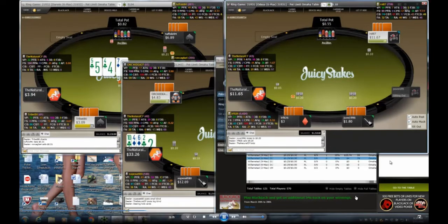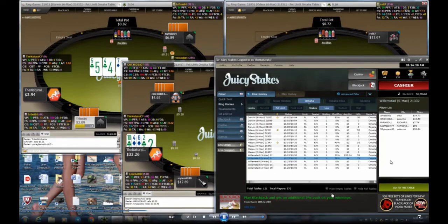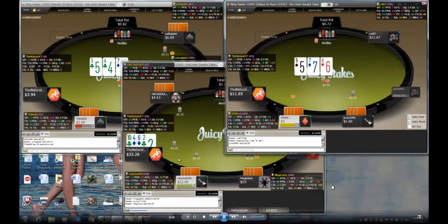I'm looking for a fourth table to add. I look at one but I don't think it's a very good table, so I let it go and stick with three for now.